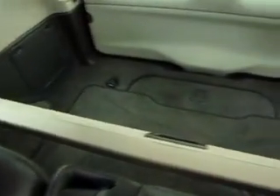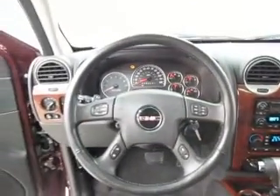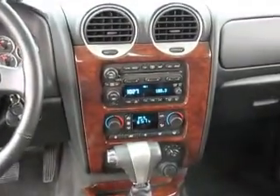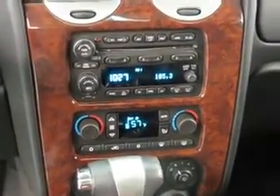Beautiful wood grain trim, plenty of storage space with cargo cover, power windows, power locks, keyless entry, cruise control, steering wheel audio controls, AM/FM CD player with satellite radio.